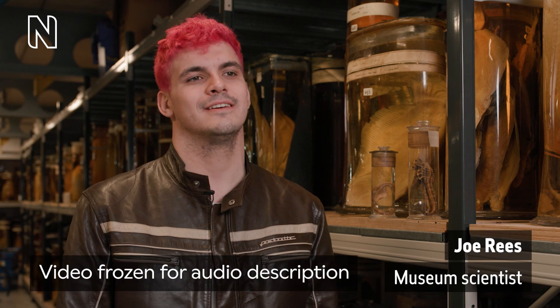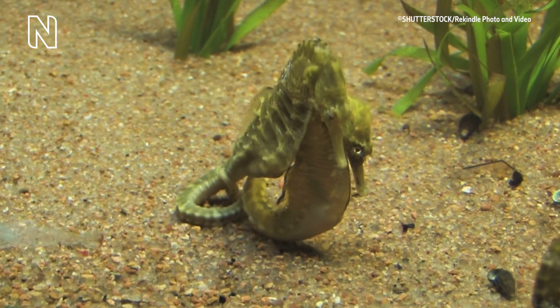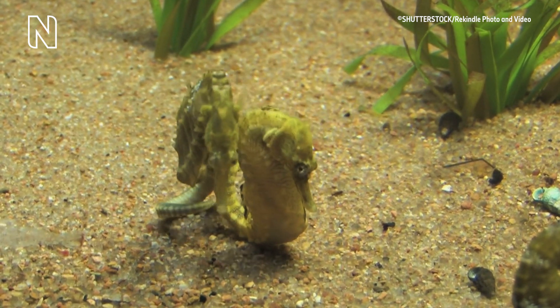A man with dyed pink hair and a brown leather jacket speaks to the camera. On-screen text reads: Joe Rees, museum scientist. Two seahorses nestle closely together at the bottom of a stony seabed. So the females provide the eggs to the males, which they store inside their brood pouch.